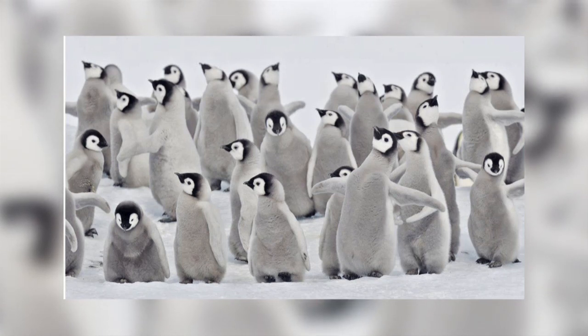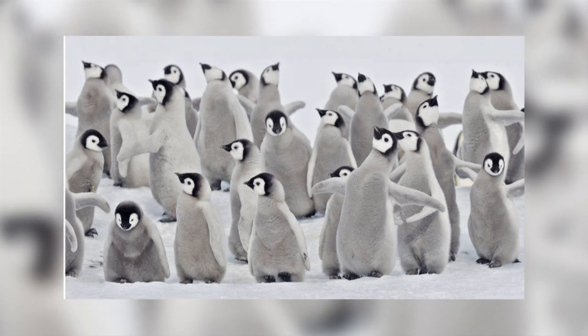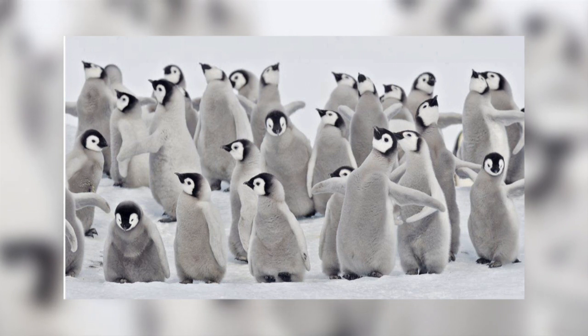Thousands of emperor penguin chicks have died due to the sea ice that they live on breaking up early, before they had fledged.